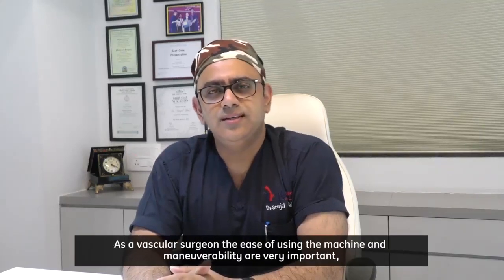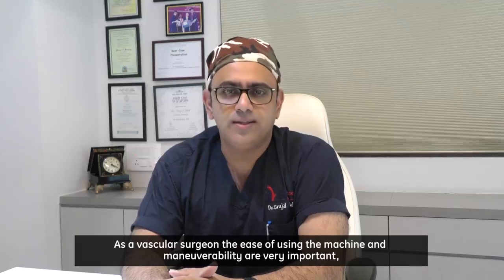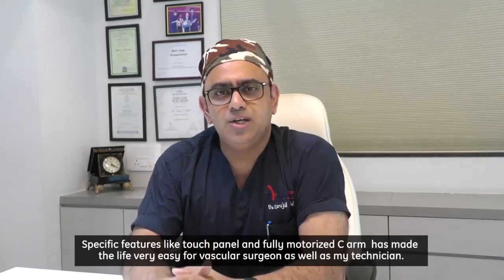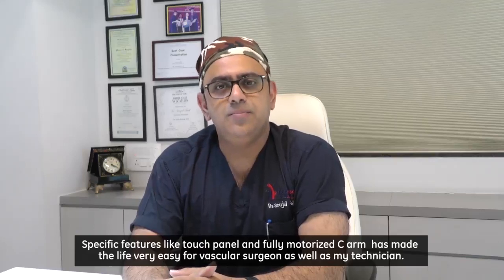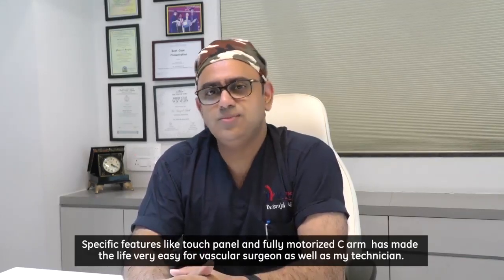As a vascular surgeon, the ease of using the machine and maneuverability are very important. Specific features like the touch panel and fully motorized C-arm have made life very easy for the vascular surgeon as well as my technician.